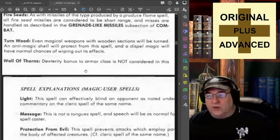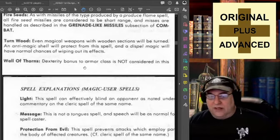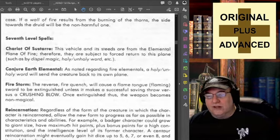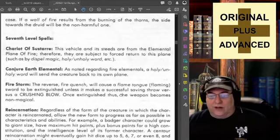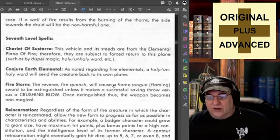Turn Wood: even magical weapons with wooden sections can be turned, and anti-magic shell will protect from the spell, and dispel magic will have normal chances of wiping out its effects. That's pretty straightforward. Wall of Thorns: dexterity bonus to armor class is not considered in this case. If a wall of fire results from the burning of the thorns, the side towards the druid will be the non-harmful one. Worth noting — so you can turn a wall of thorns into a wall of fire and it still offers the same types of protection to the caster, even if someone else ignites the wall of thorns.